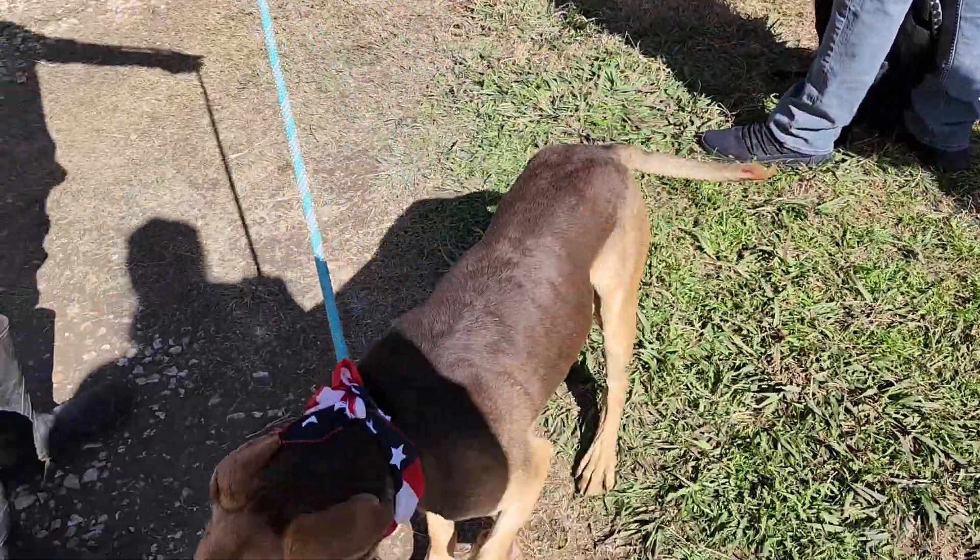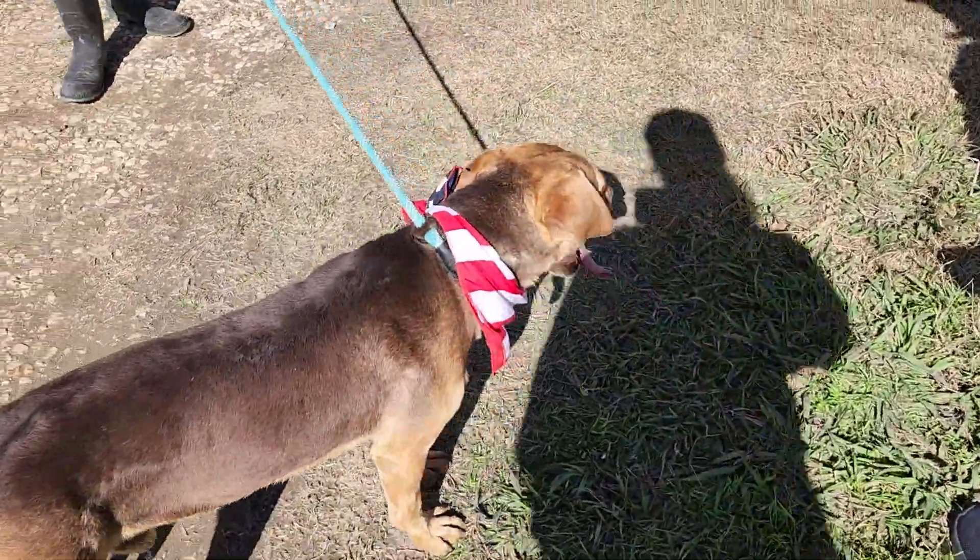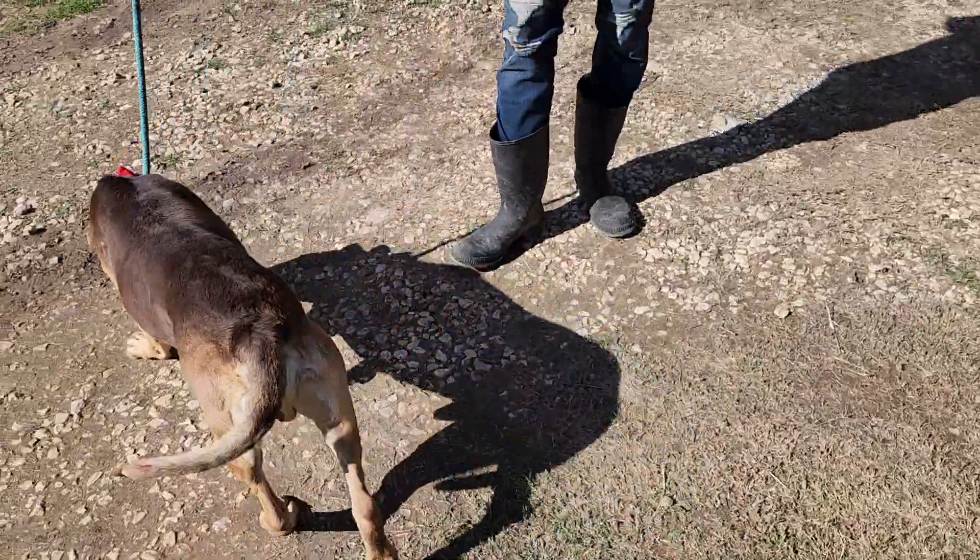He is very well kennel trained. Whenever the kennel person cleans his kennel, he doesn't even have to shut his kennel — he'll stay in it while it gets cleaned.